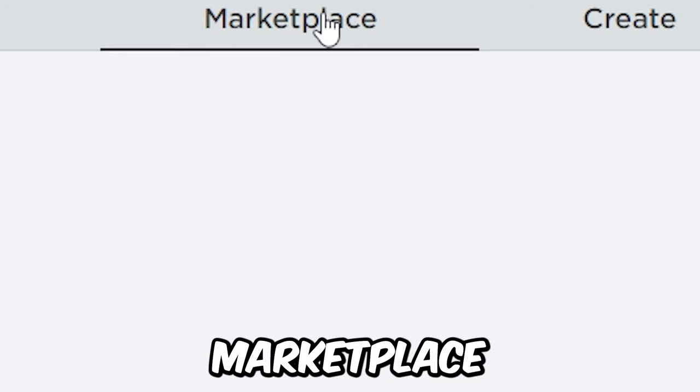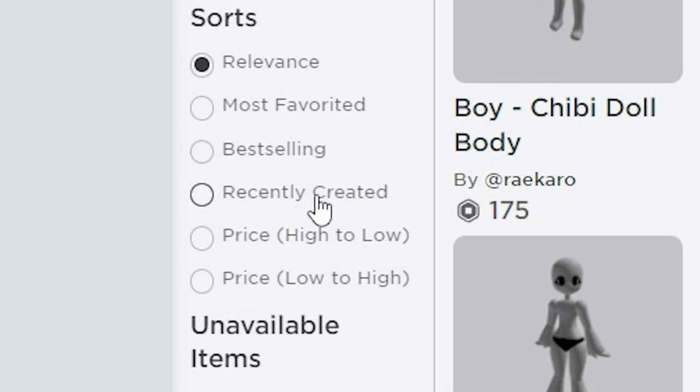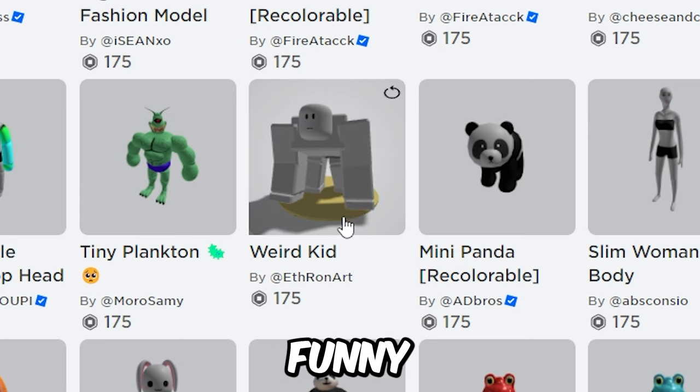First, you'll wanna go to the Marketplace, then Characters, scroll down and click Recently Created. You will see this new bundle called Weird Kid — it's a kind of funny new bundle!